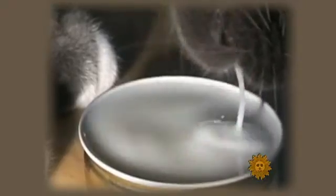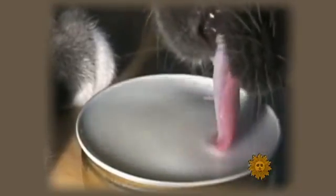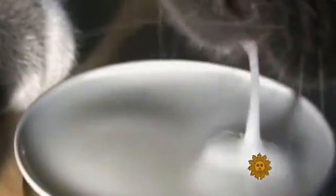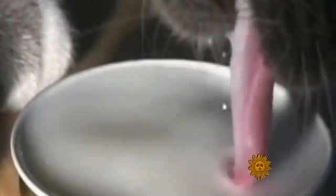Using a high-speed camera, the scientists discovered that cats curl their tongues downward so that the tip just barely touches the surface. The liquid sticks to the tongue, and as the cat pulls its tongue up, a thin column of liquid briefly follows. Then, just at the moment gravity starts to pull the stream of liquid down, the cat snaps its jaws shut, trapping the liquid in its thirsty little mouth.